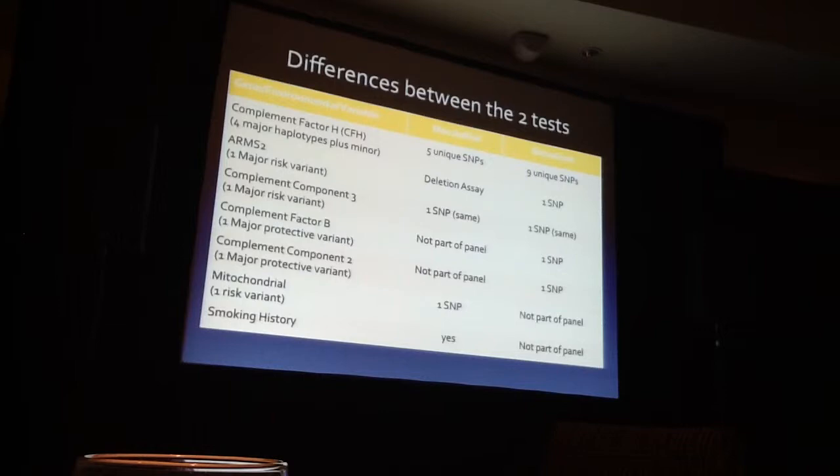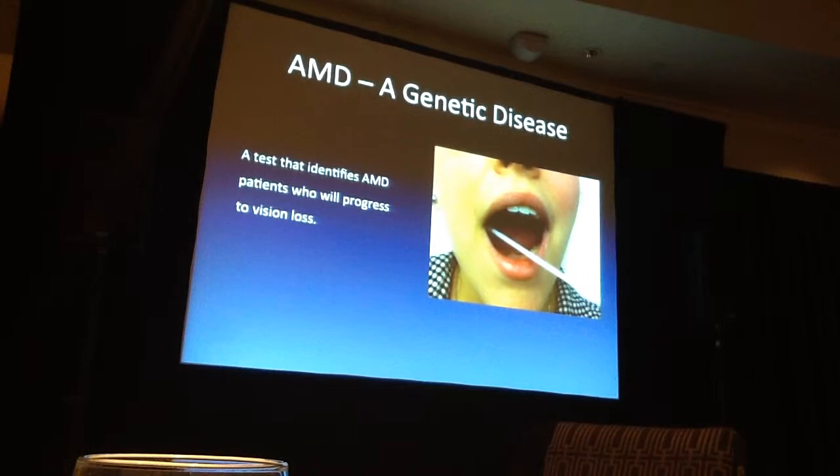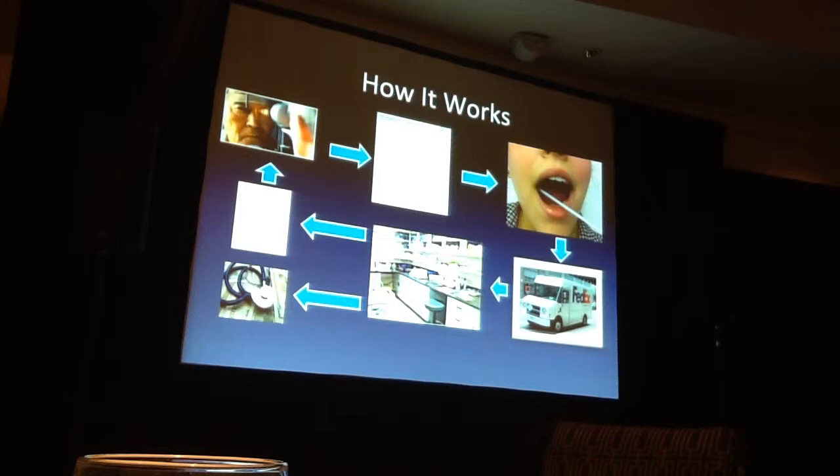One question is, can you use these tests? And sure, everybody can, because it's really easy in the office. You just swab the inside of the cheek. You examine the patient, assess their risk, swab the cheek, send it to the laboratory — they extract the DNA out of the saliva, run their analysis, send your report, and then you discuss it with the patient. That's the same for both of these tests.